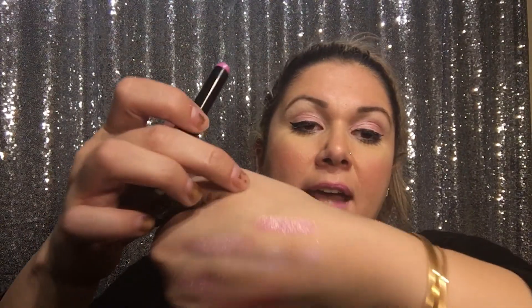Then the finishing piece was the Fenty lipstick in Starlet — went right over top. Bitches love swatches, just like they like pumpkin spice lattes.